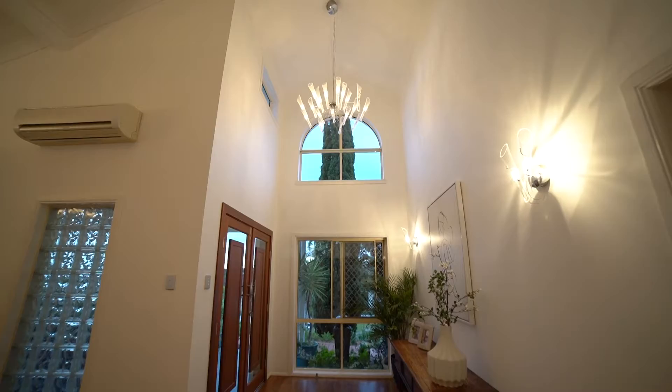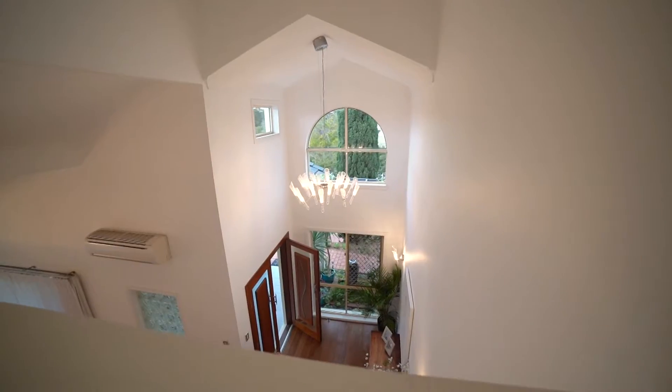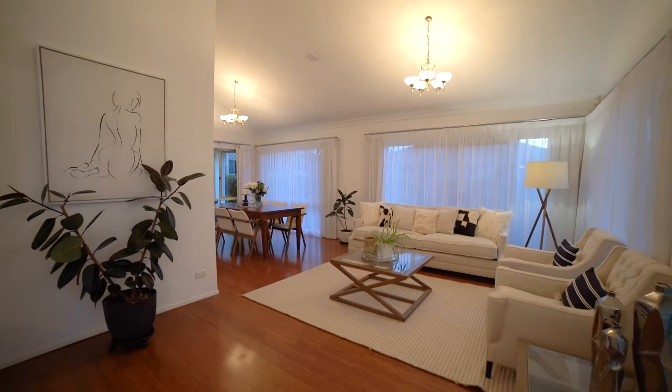As you can see, family homes like this, on this size block and this type of elevation, don't come to market often. So if you have any questions or would like to arrange an inspection, feel free to give me a call. Cheers.